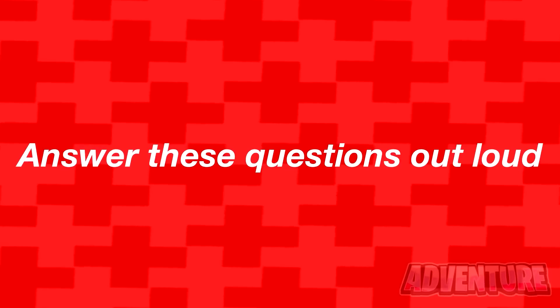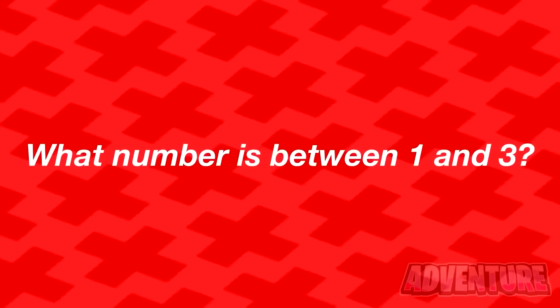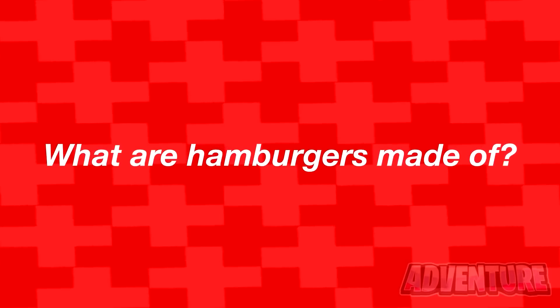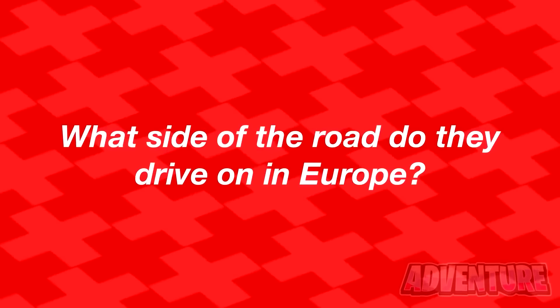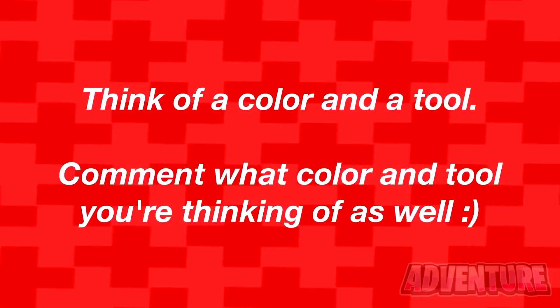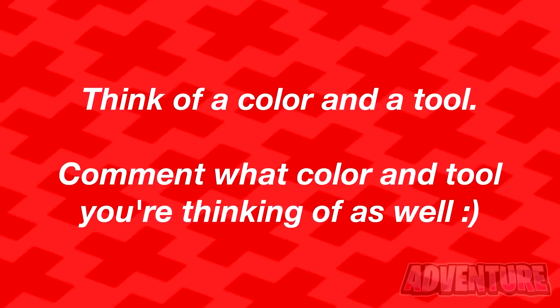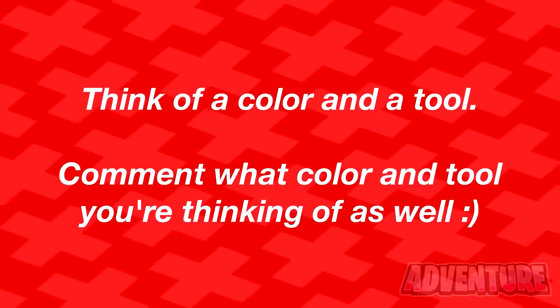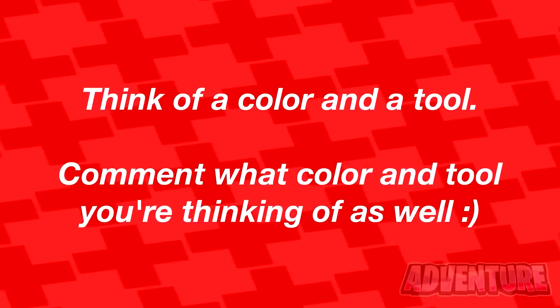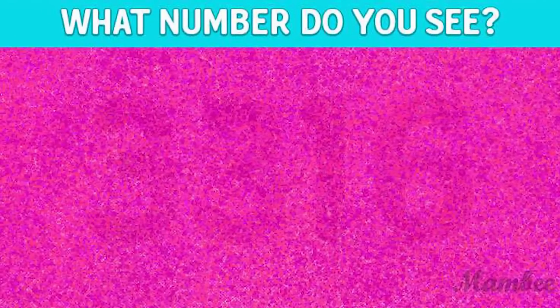There are actually five circles in this picture. Did you get this right or was it too hard? Now answer these questions out loud: what number is between one and three? What are hamburgers made of? What side of the road do Europeans drive on? Think of a color and a tool — comment what color and tool you're thinking of.